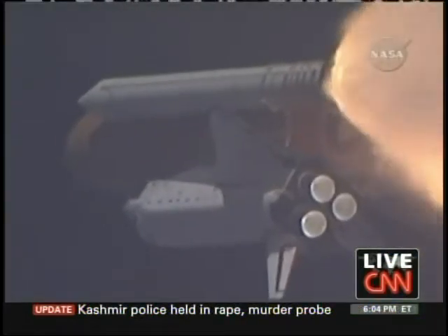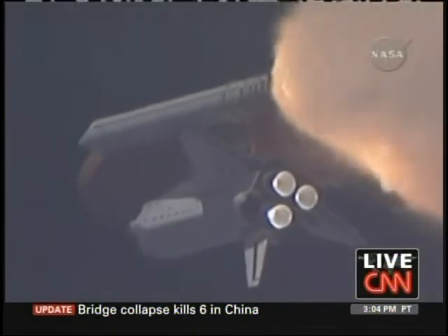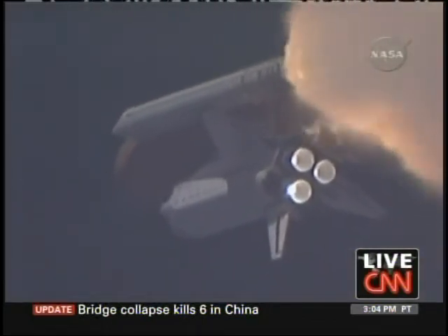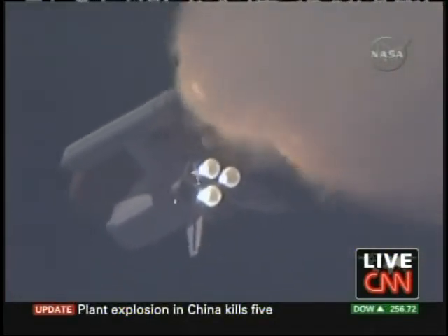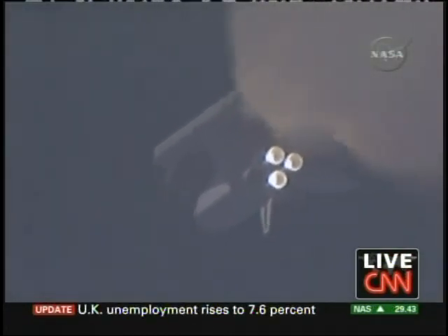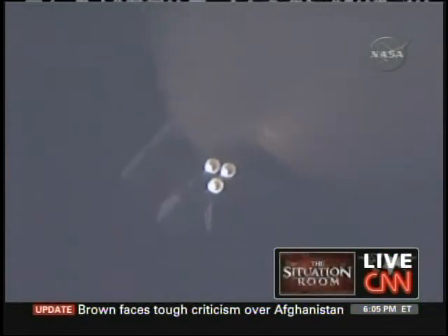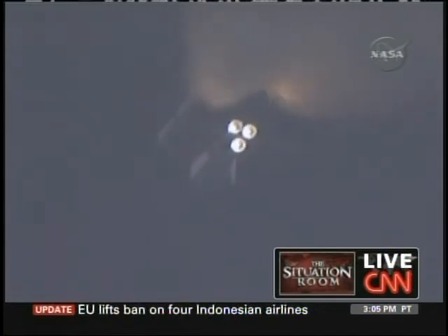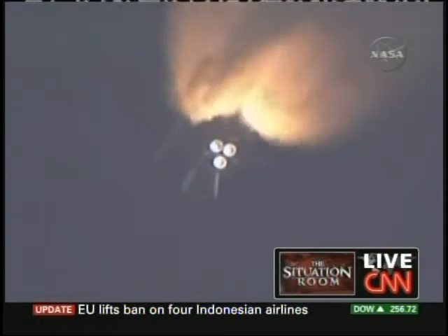At liftoff, the fully fueled shuttle, boosters, and external tank weighed 4.5 million pounds. The total thrust at launch was 6,425,000 pounds. One minute and 33 seconds into the flight, Endeavor flying at 1,900 miles per hour, 17 miles in altitude, and 16 miles down range. All systems continue to function well — Endeavor has three good main engines, three good power-generating fuel cells, and three good auxiliary power units for the hydraulic system. We'll be standing by for burnout and separation of the solid rocket boosters. Combined, the twin boosters provide 5.3 million pounds of thrust to propel the orbiter towards space.